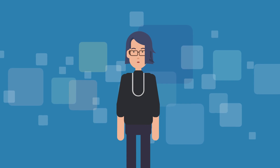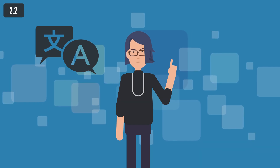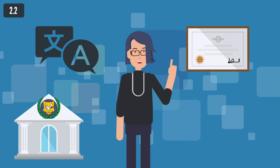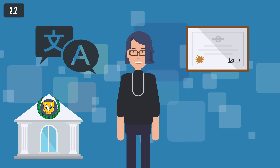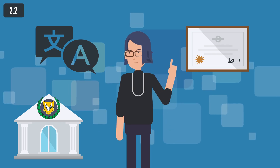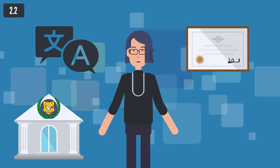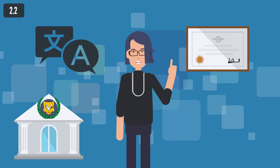Note that all public documents issued abroad must: a. Bear an official translation into Greek or English from the Press and Information Office. b. Be certified with apostille if the country has signed the Hague Convention of 1961, or certified by the Ministry of Foreign Affairs of the country of origin of the applicant and then by the Embassy or Consulate of Cyprus in that country, or by the Ministry of Foreign Affairs of the country of origin and then the Embassy or Consulate of that country in Cyprus, and then certified by the Ministry of Foreign Affairs of Cyprus. In the instance that the country of origin has not signed the Hague Convention of 1961 and there is no Embassy or Consulate in that country, the documents must be certified by the Ministry of Foreign Affairs of the country of origin and then by the nearest Embassy or Consulate which is accredited to Cyprus.